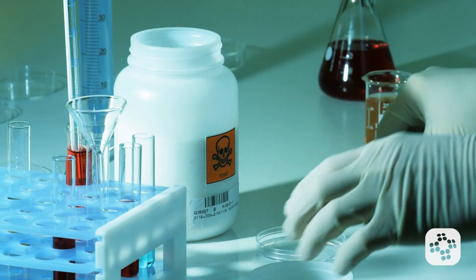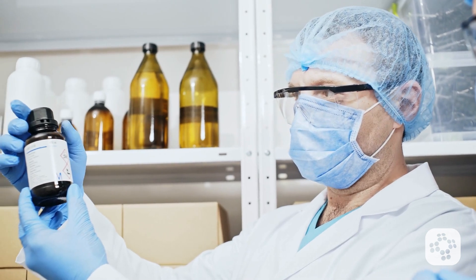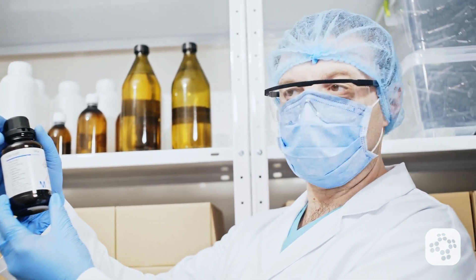How do you know if a chemical is hazardous? The first place to look is the label on the container. Labels may look a little different depending on the company, but they all have to follow the same basic rules.